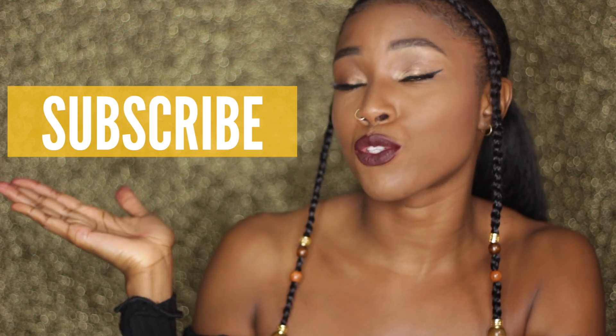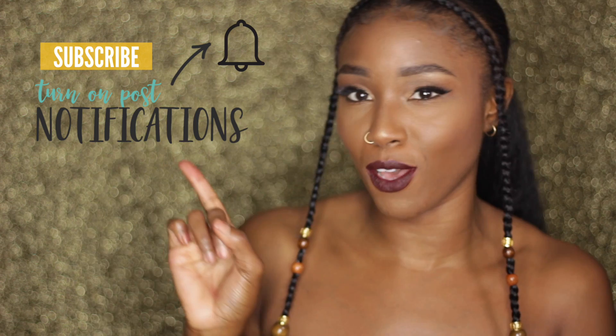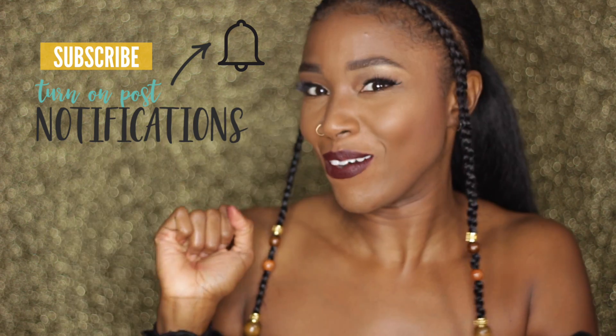You're not an official tribe member unless you hit subscribe — you've got to hit subscribe to join the tribe. And my notification gang, where you at? Because I know y'all be turning on them notifications so you know when I upload a video.